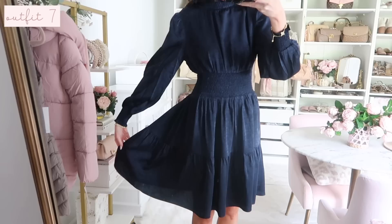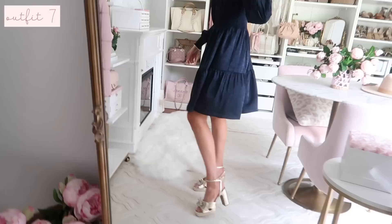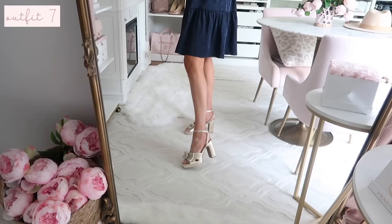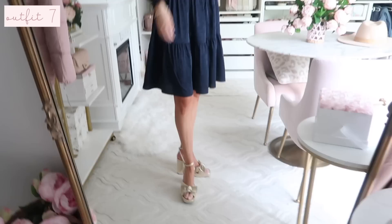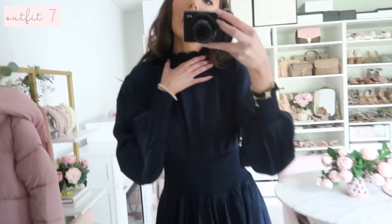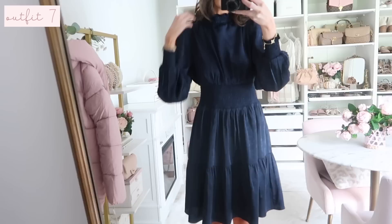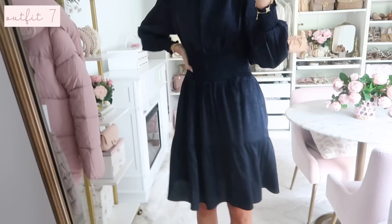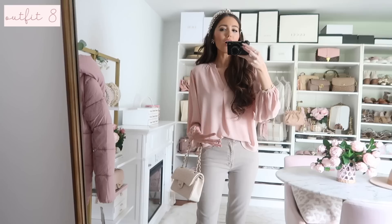Up next we have this deep navy dress - a really pretty silhouette for Sunday best or a special occasion. I dressed it up for a wedding guest or event with these gold heels, which are a Loeffler Randall look for less - right around $50 versus the Loeffler Randalls at $450, so major savings. This dress has a smocked neckline and smocked bodice with a flowy bottom. It runs a little roomy up top, so if you're smaller chested consider sizing down, but otherwise it's a beautiful silhouette and the back is fully covered.